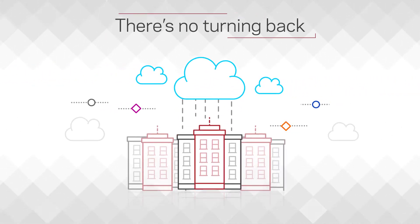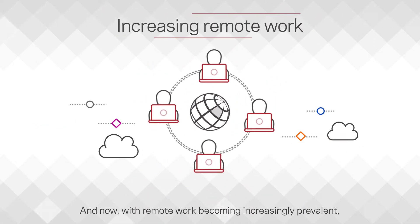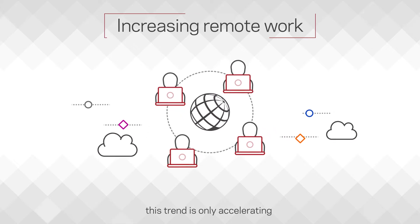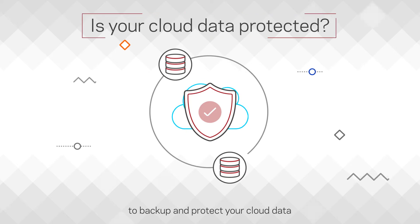There's no turning back. More and more workloads are moving to the cloud. And now, with remote work being increasingly prevalent, this trend is only accelerating. That's why it's more important than ever to back up and protect your cloud data.